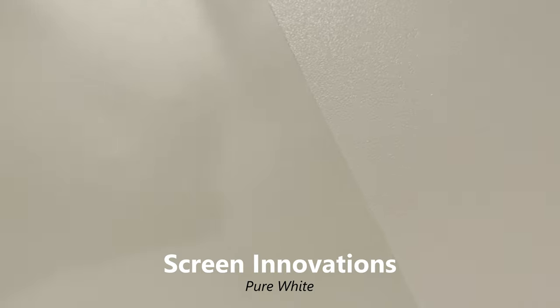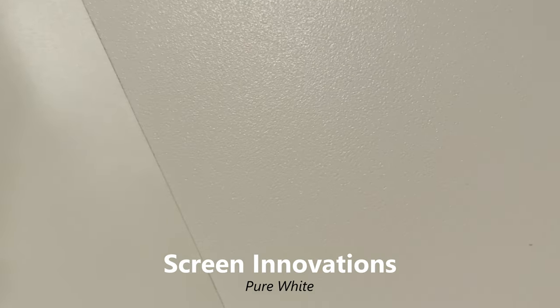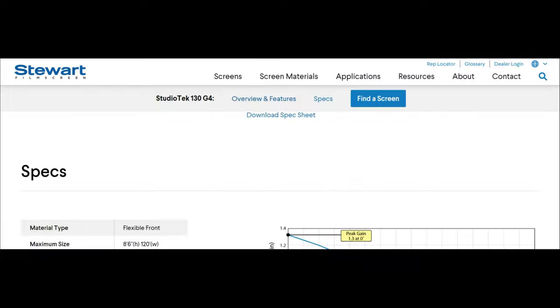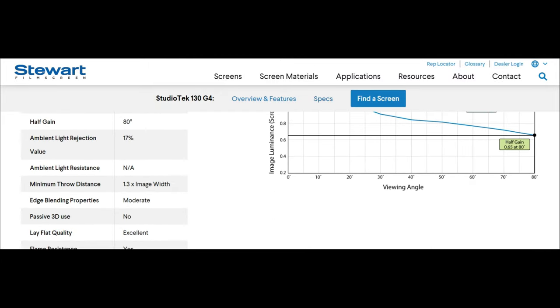I'm getting a very good picture already, but I'm hoping that smoother texture translates into an even better looking image. It's hard to tell from the small sample pieces if that is true, but I could tell there is far less sparkle. The gain across all the samples and my current screen is the same — 1.3 — but there is really much less sparkle on the samples. I'll likely never need to purchase another screen, so upgrading now and splurging for the best might make sense.